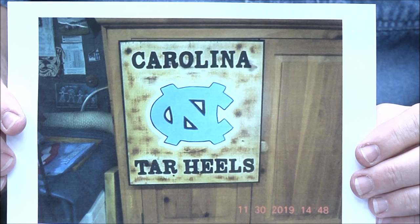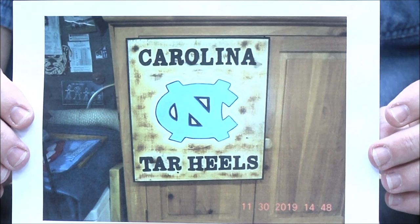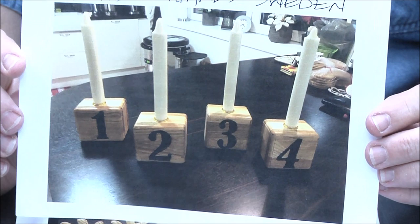Bruce Hux — Christmas gift for a friend. North Carolina fan obviously — the Tar Heels. Got a little burn going on on the surface there. Great job Bruce, as always.